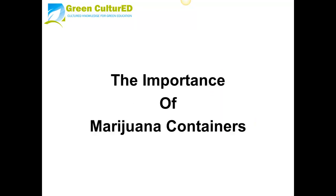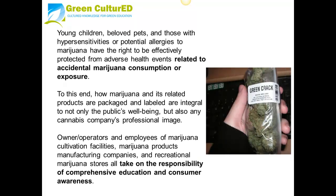Young children, beloved pets, and those with hypersensitivities or potential allergies to marijuana have the right to be effectively protected from adverse health events related to accidental marijuana consumption or exposure.